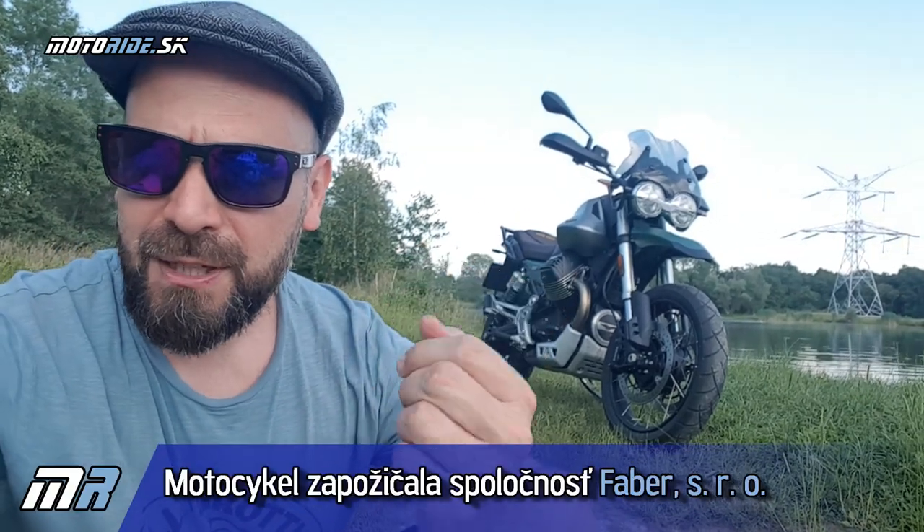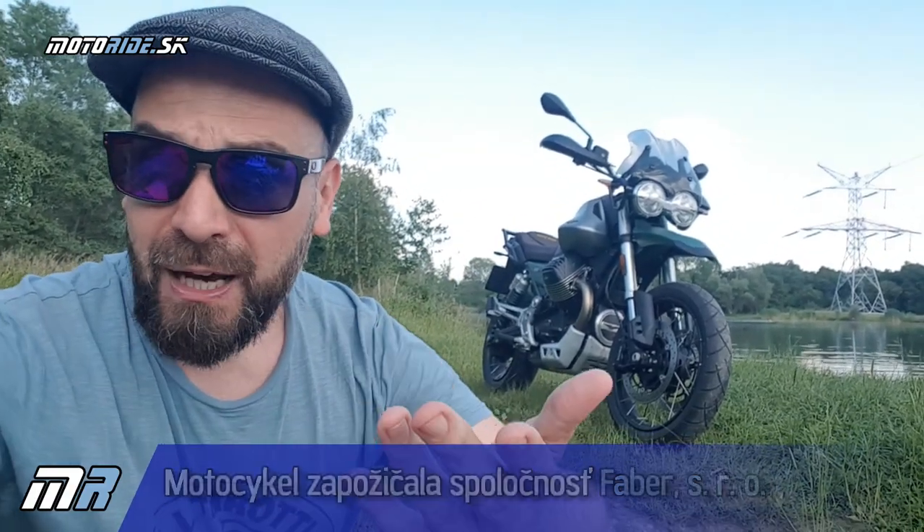Ďakujeme spoločnosti Faber, že nám V85 požičala. A ďakujeme aj vám, že sledujete naše videjká. Nezabudnite kliknúť na odber aj na ten zvonček dole, aby ste dostali upozornenie na každé nové videjko. A zatiaľ sa majte. Čau.